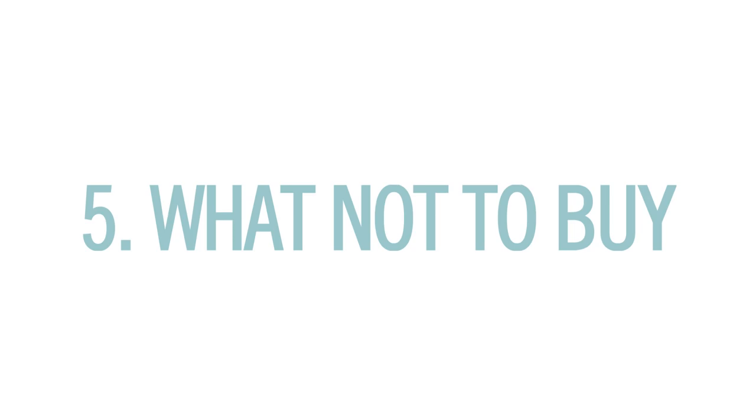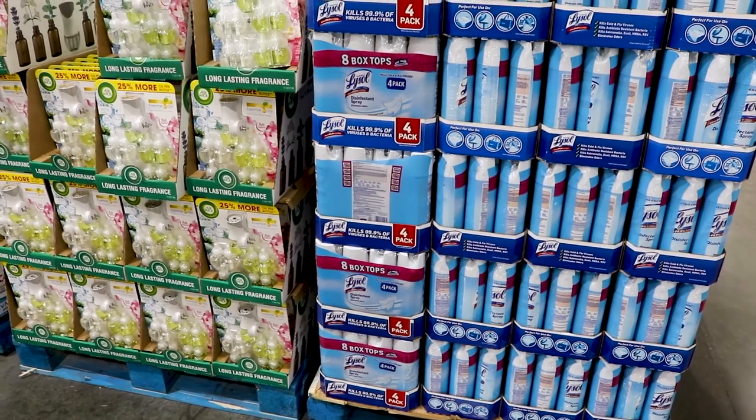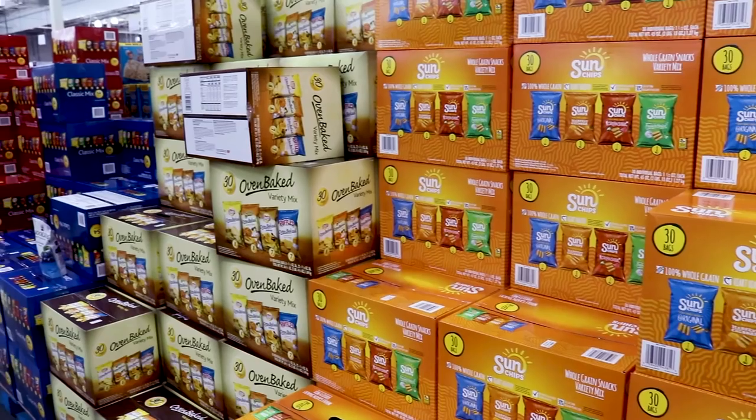And finally, what not to buy. Buy what you can only reasonably use and eat — otherwise it's not a good deal. Avoid things with a really short shelf life. I also avoid cleaning products, pasta and canned goods, and individually packaged snacks. You'll pay a lot more for them, and most times the grocery store has them at lower prices.